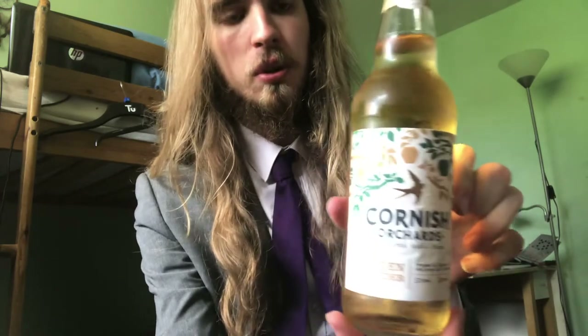Hello everyone, welcome back to another video of Ethanol Endeavours. In today's video we are going to be looking at the Cornish Orchid Cider.